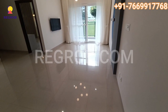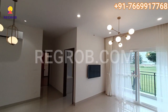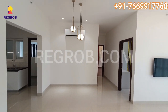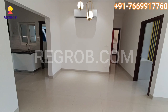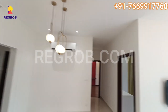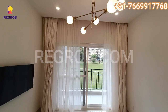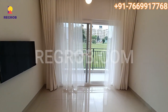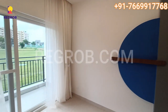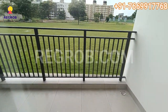This is the hall. As you can see, the hall is very spacious and receives a good amount of sunlight. This hall comes with an attached balcony from which you can see the garden area.